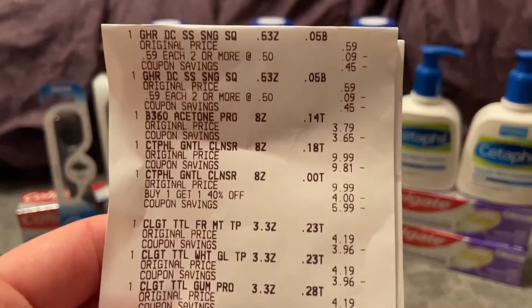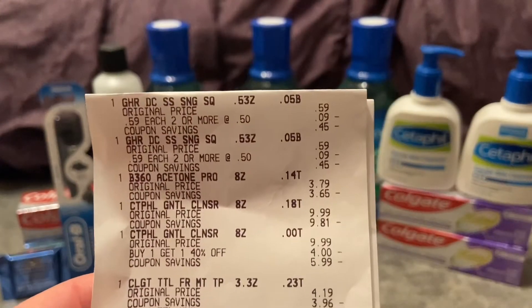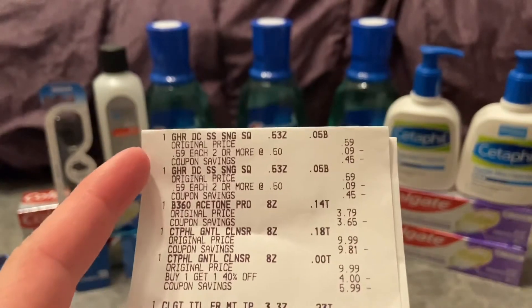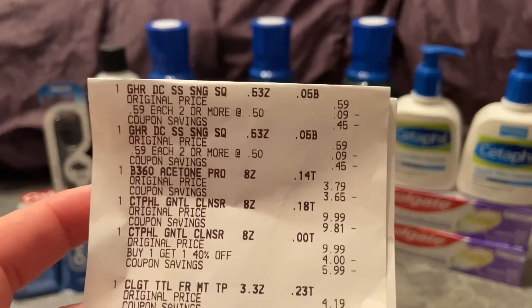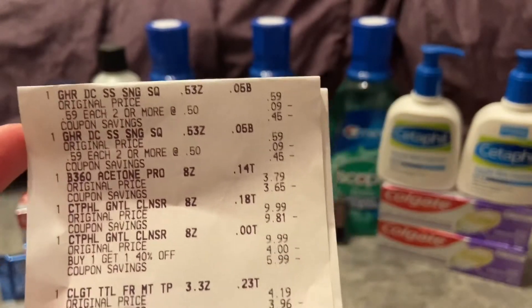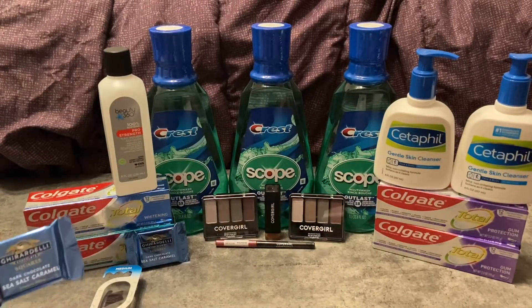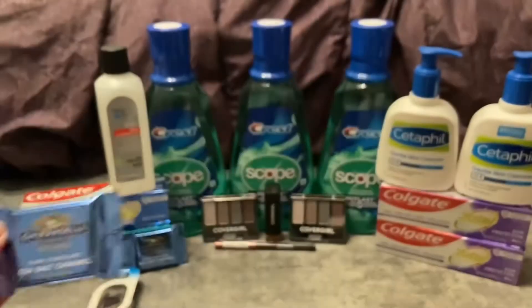The first thing on my receipt are these Ghirardelli chocolate squares. I got two of them — they were two for a dollar. I got those as a filler item because I thought I had too many extra bucks and was going to end up eating extra bucks. That was not the case — kind of a stupid mistake on my part. But I love chocolate so who cares, it was a dollar. I might eat those right now actually, they look really good.